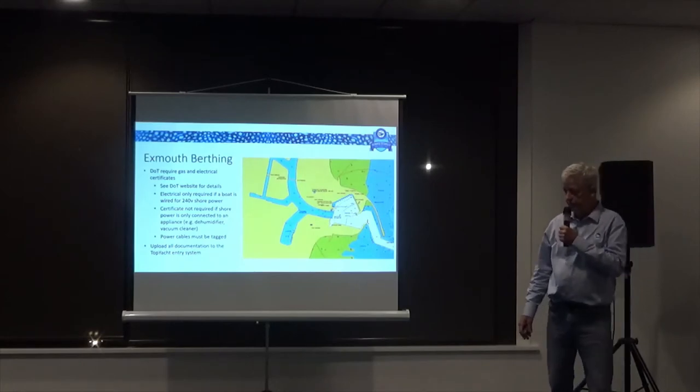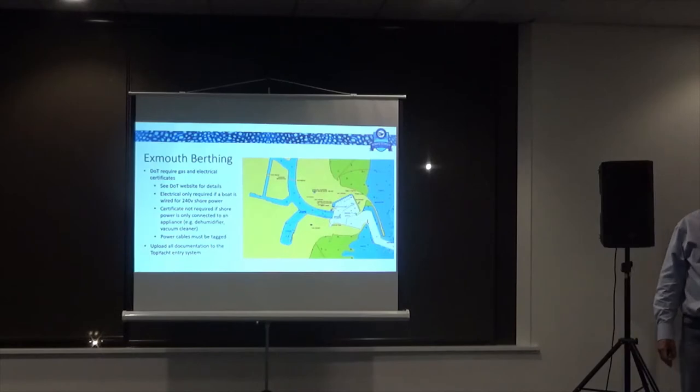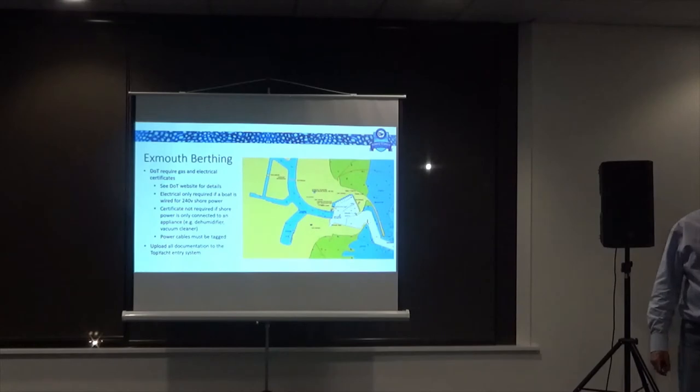All these requirements are part of Top Yacht. You need to upload your documents into Top Yacht so all the data will be stored in one place — it should be a fairly painless process once you've got your certificates. We'll be passing those on to DOT. Berthing is not going to be an issue in Exmouth; DOT will really help us out and we've got a contingency plan if we need it.